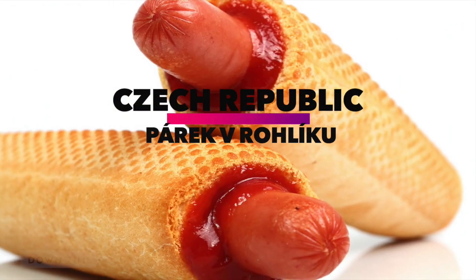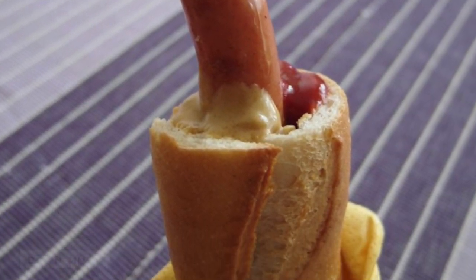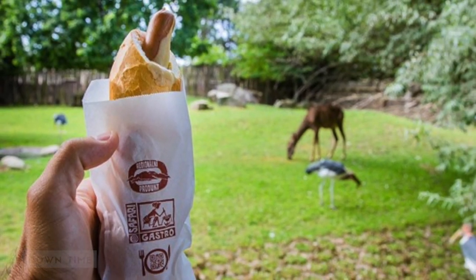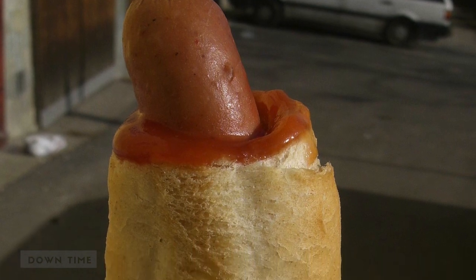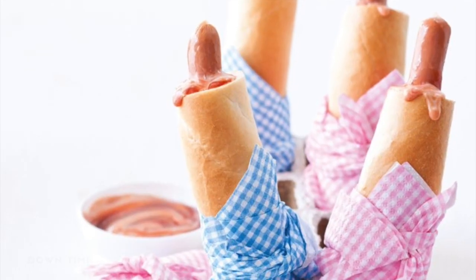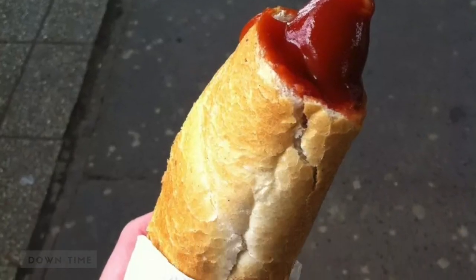Czech Republic: Parek v Roliku. The Czech Republic's version of the hot dog is overall pretty similar to what you'd get on any street corner in New York, except that instead of the typical American bun, this sausage is stuffed into a roll that's had its top cut off. What results is an awkward-looking cylindrical roll with a hot dog popping out. It's probably delicious though.